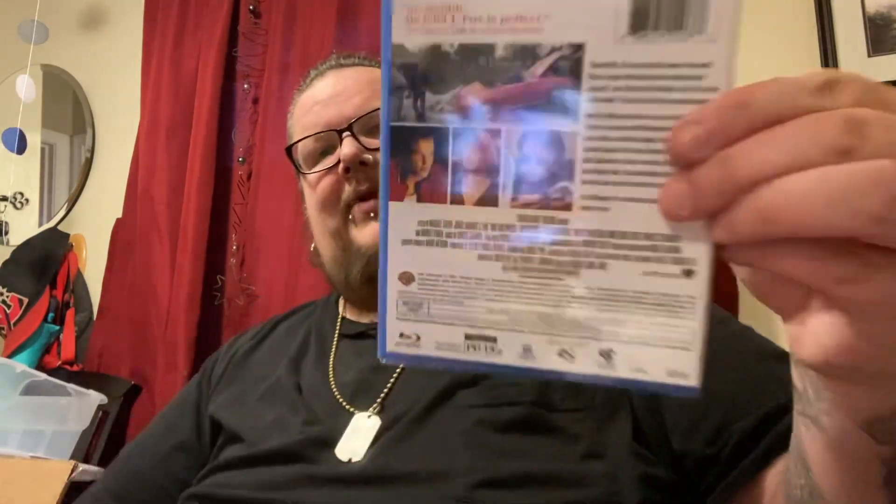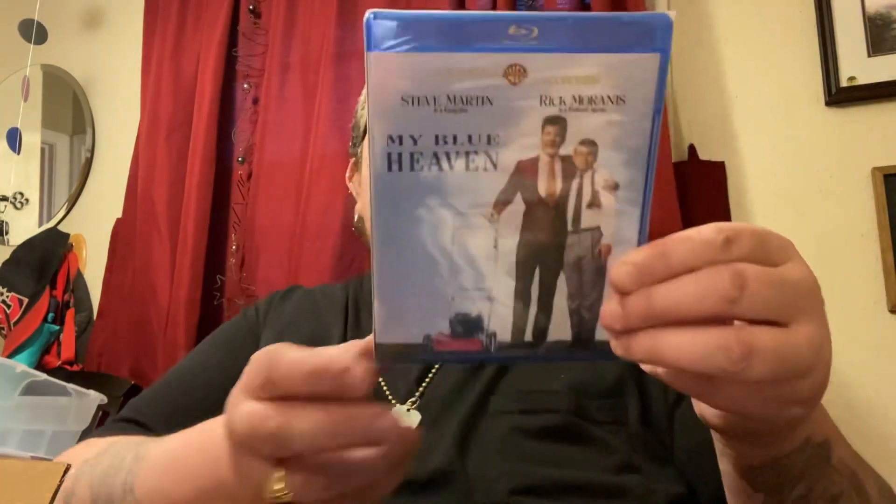Another Michael J. Fox film: Doc Hollywood. This is a good one — been meaning to pick this one up for a while. Another Steve Martin film: My Blue Heaven, with Steve Martin and Rick Moranis. Steve Martin is a gangster, Rick Moranis is a federal agent. This is another good one — if you haven't seen it, highly recommend it. And then the last one is Showdown in Little Tokyo with Dolph Lundgren and Brandon Lee — some more good early nineties action cheese. So some really awesome titles from Warner Archive; so happy to finally have them in the collection.